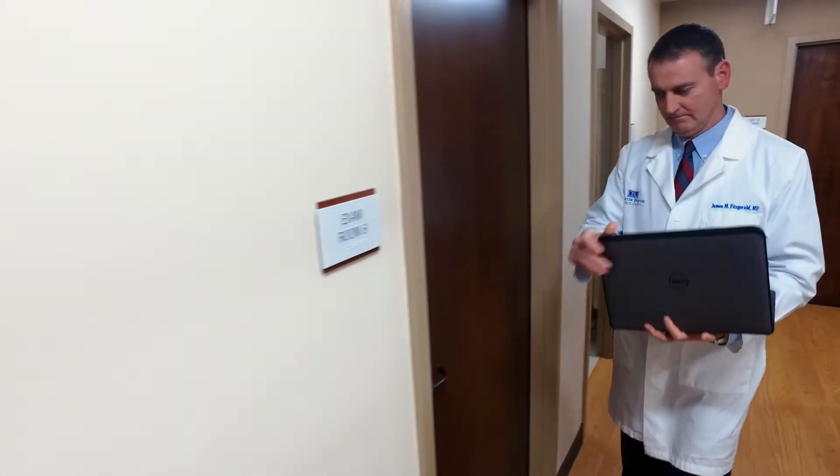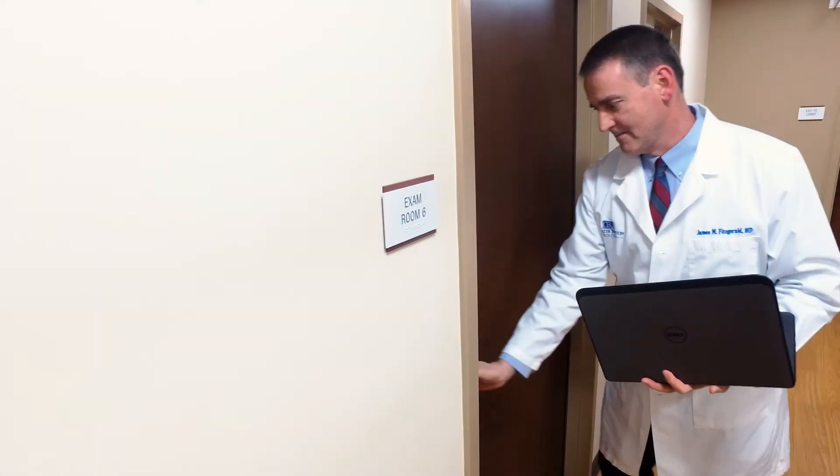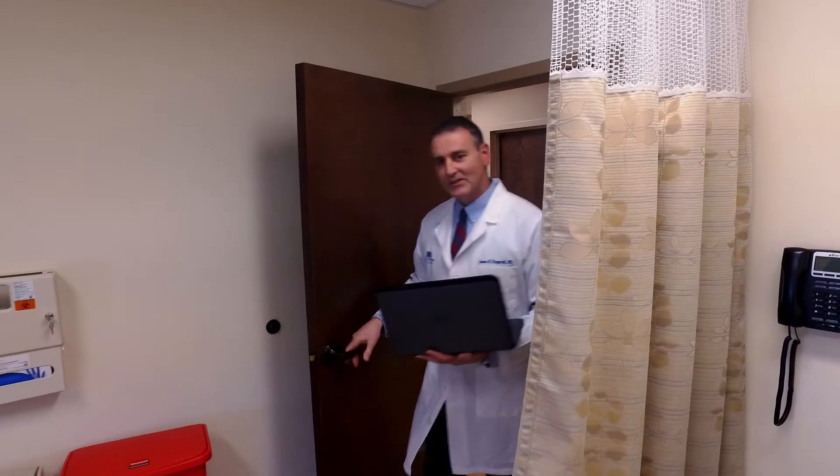There are many different causes for blood in the urine and bladder cancer is just one of them. The test that we use to diagnose bladder cancer is called a cystoscopy, which is a test that we do in the office. We look into the bladder with a small telescope using local anesthesia.